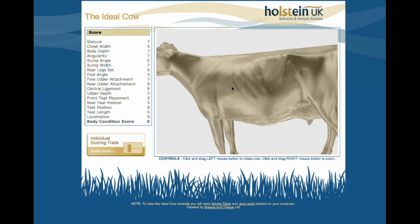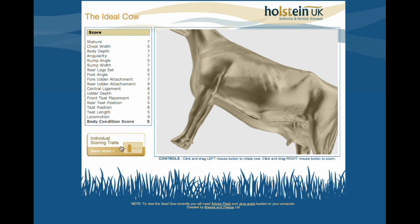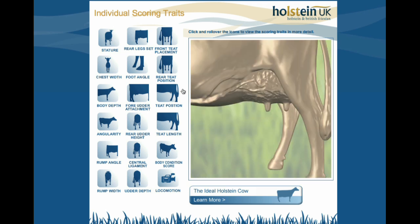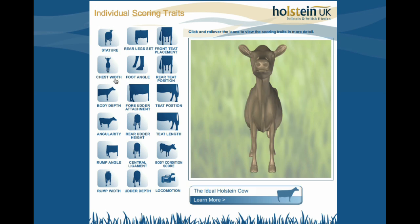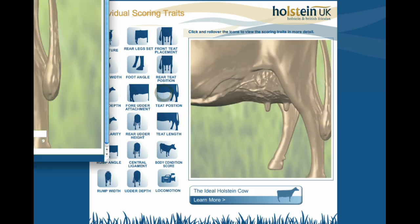From this, perhaps you want to look at a particular trait, so we can go to the individual traits. There's stature, rear teat position — all these things are scored. So if we look at just teat position as an example.